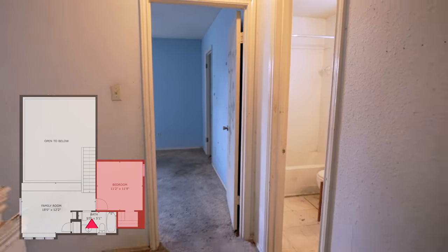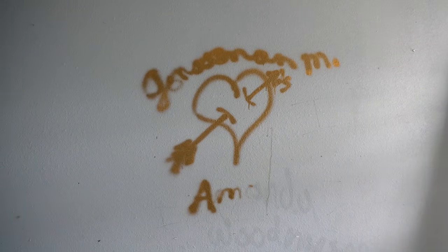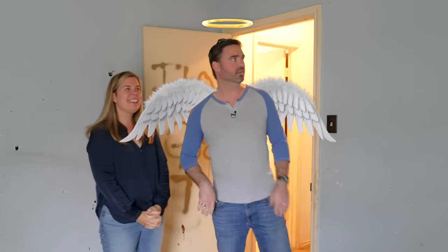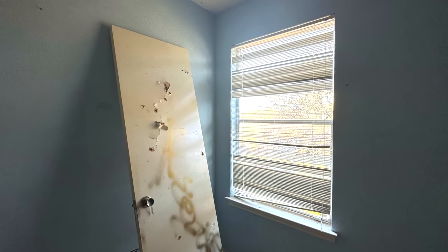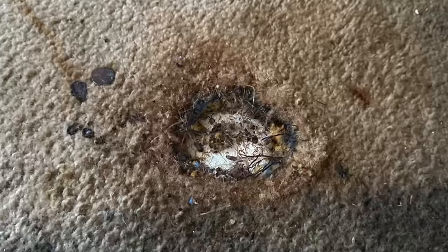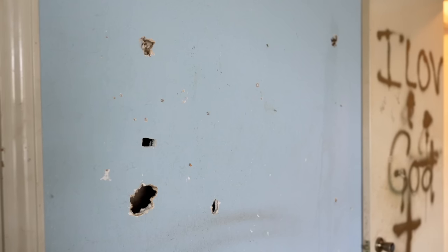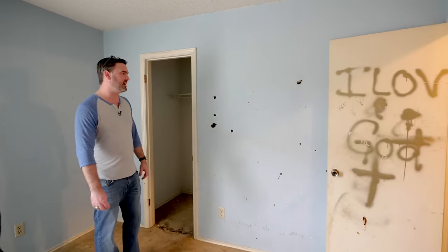This bedroom was clearly the theologian's room — it's got color and personalization. The carpet is disgusting, and there's some serious wall damage — either anger issues or target practice. If these walls could talk, they would need therapy.